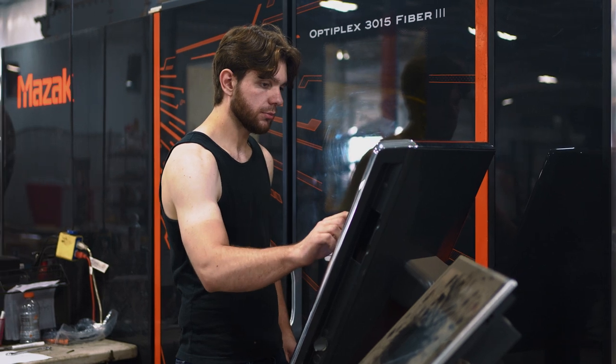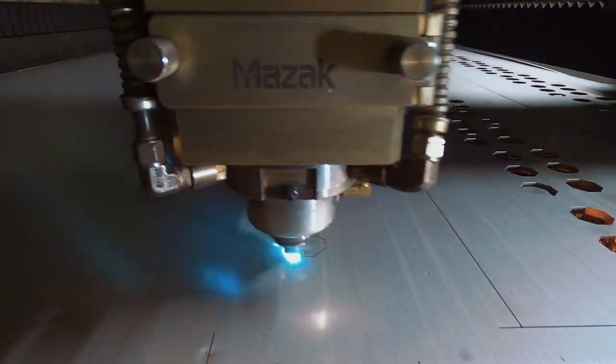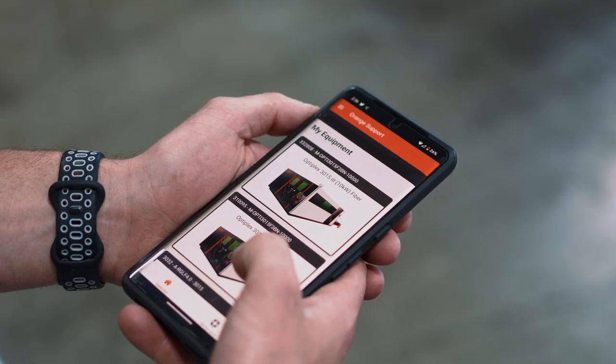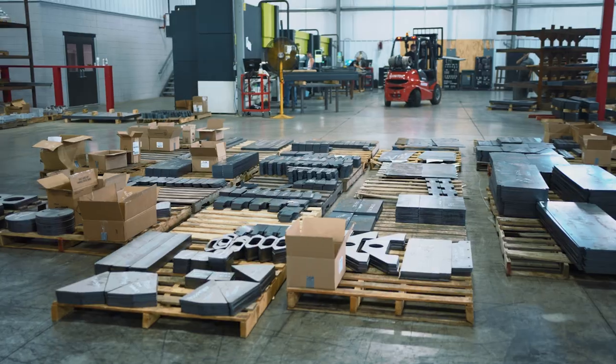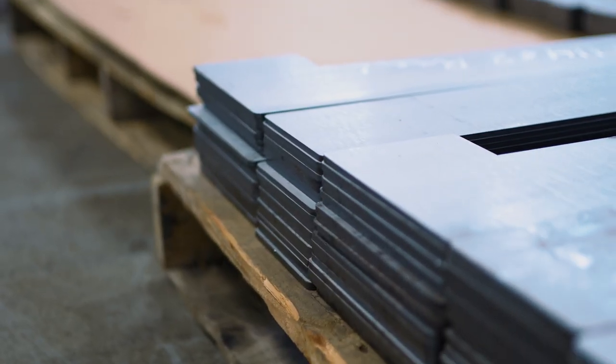One of the reasons that we chose Mazak was the customer service and the speed that we can get things fixed. The Orange support app has been a great tool — they can easily get remote tech support and submit tickets to get service. Our customers know that they can rely on us to make sure their parts are delivered on time.